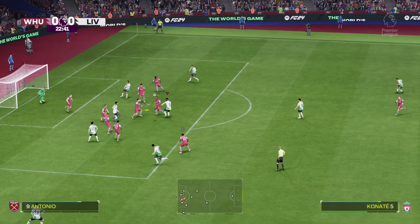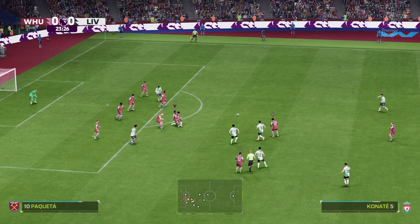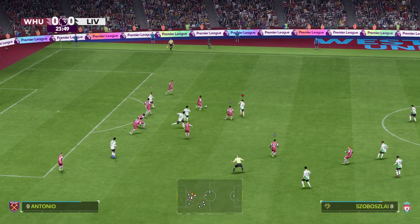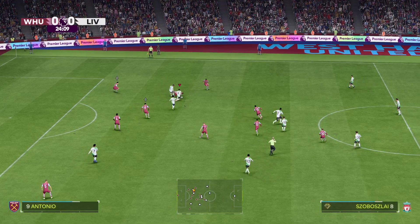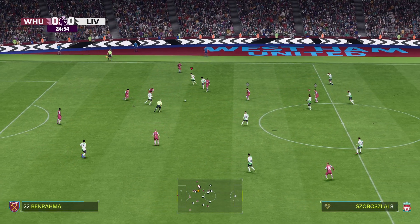More defensive work to do here. Away from danger it goes. Well, a bit of a clumsy challenge and the referee blows for a free kick.